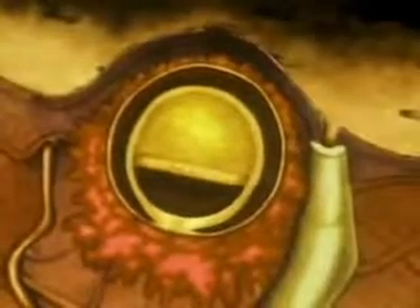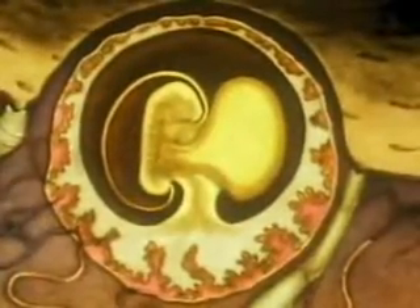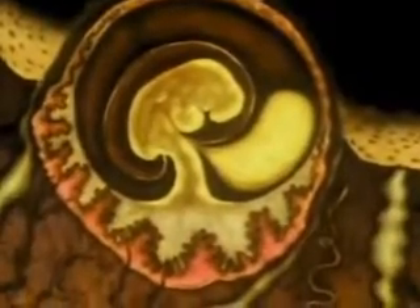Three weeks after fertilization, though still smaller than a grain of rice, the embryo has a primitive heart. Through the following weeks, its tissues and organs will develop.